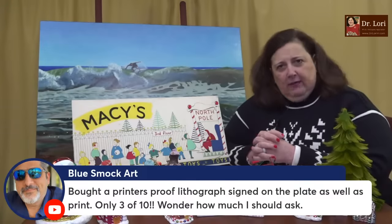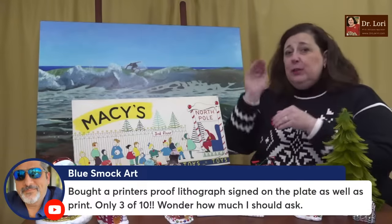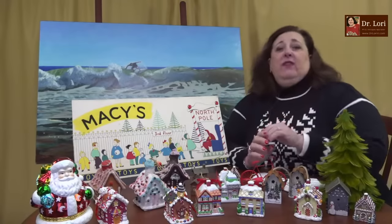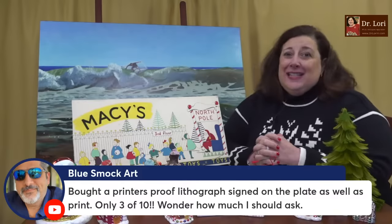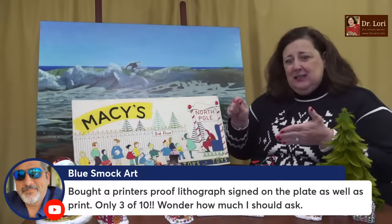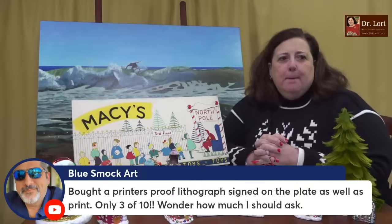What's a printer's proof lithograph? For those who don't know, that's the proof that the printer does to proof the piece — not the artist, but the printer — to basically say the printing process is coming along well. There's also what's called signed in the plate, meaning it was signed during the printing process by the artist, and then signed on the actual piece of paper outside of the margin of the plate mark.